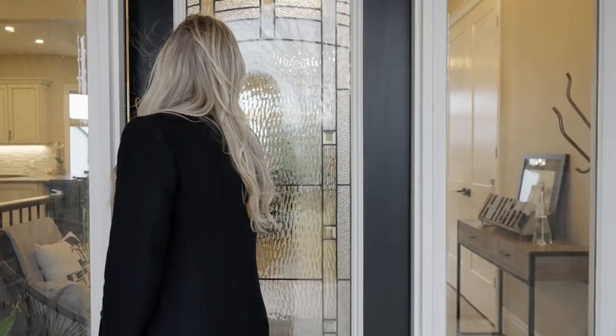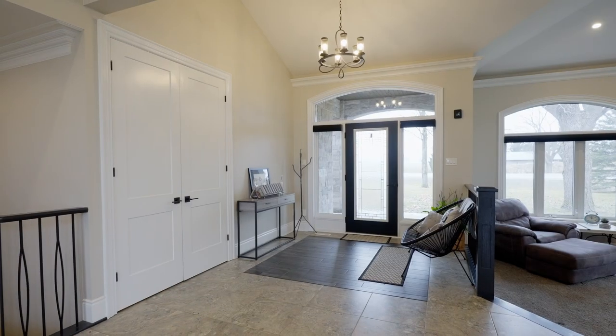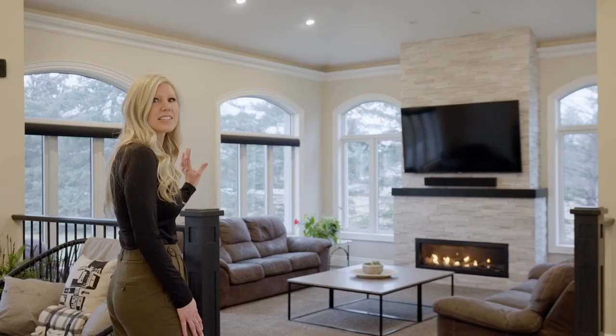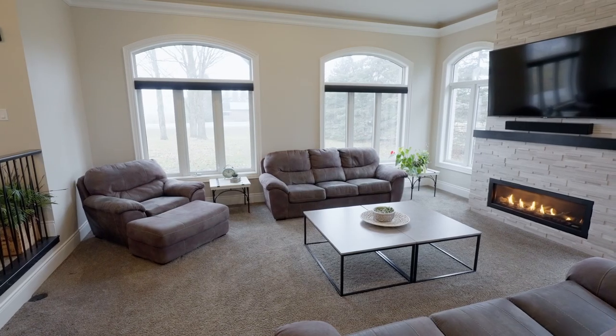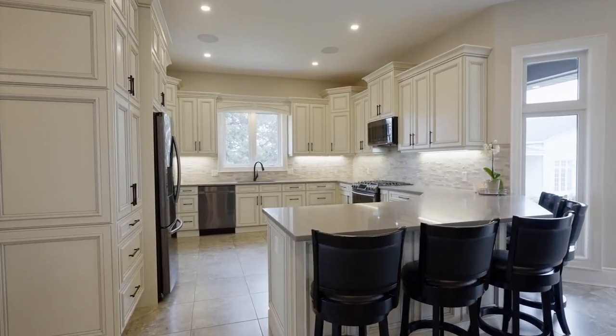Come on inside and let's look at this incredible property. This home is going to exceed your expectations with natural light coming in from the front and the back, and off the foyer you have this amazing sunken living room with 16-foot vaulted ceilings and a gas fireplace.